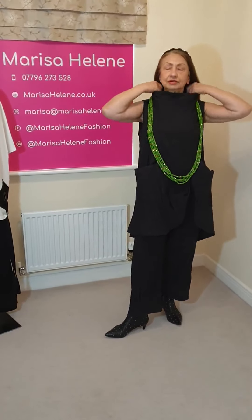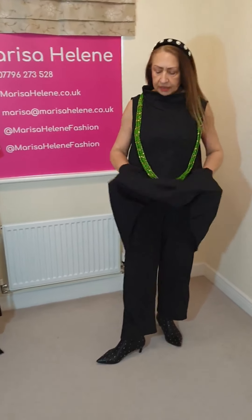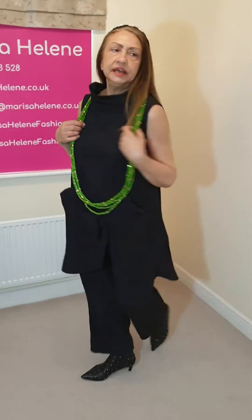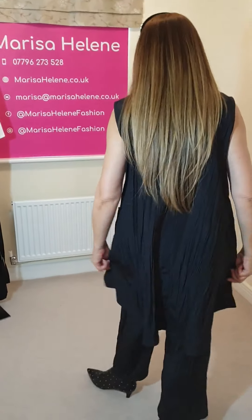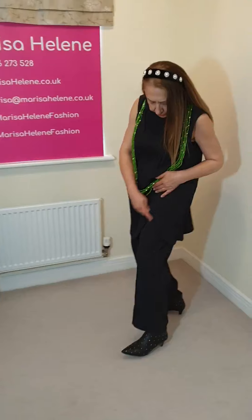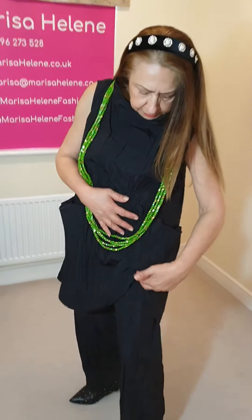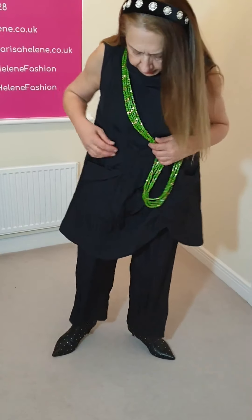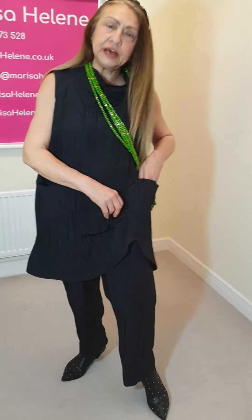I think it's a really lovely, cool look — nice and relaxed. Another look at this beautiful long outfit, which is so comfortable. I love this fabric; it's the same fabric as the jumpsuit I showed you yesterday. You've got the two-piece here instead, and the tunic has a nice opening, two pockets, and a nice ruching in the middle.